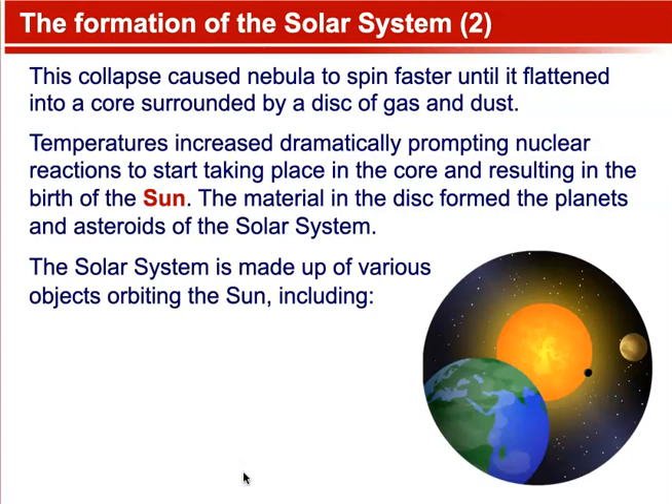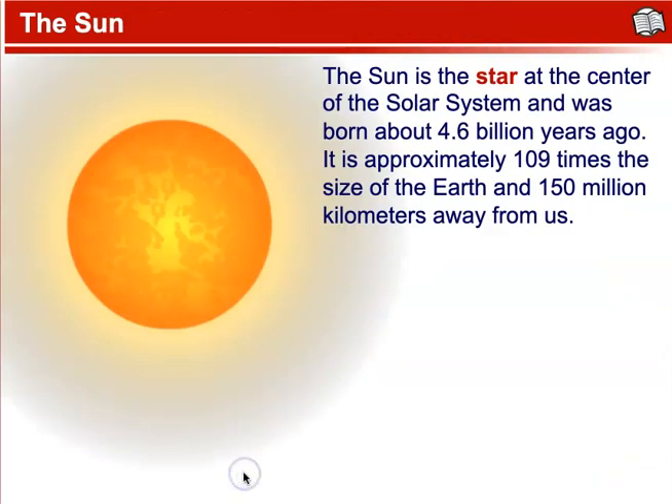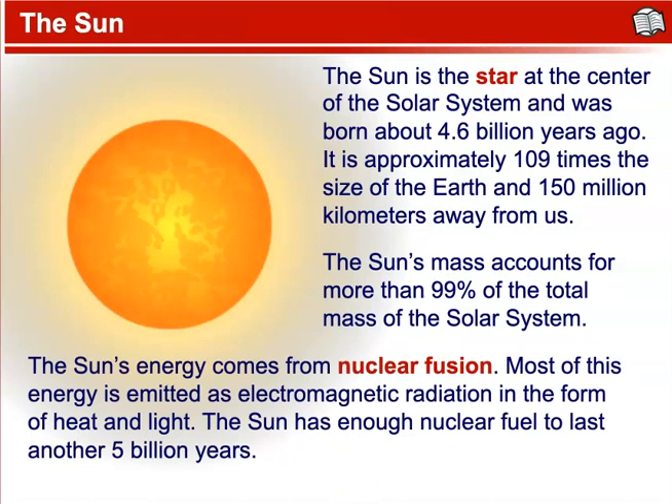The solar system is made up of various objects orbiting the sun, including eight planets, at least five dwarf planets, satellites or moons orbiting the planets, asteroids, and comets. The sun is the star at the center of the solar system, born about 4.6 billion years ago. It is approximately 109 times the size of Earth's diameter and 150 million kilometers away. The sun's mass accounts for more than 99% of the total mass of the solar system. Its energy comes from nuclear fusion, mostly emitted as electromagnetic radiation in the form of heat and light. The sun has enough nuclear fuel to last another 5 billion years.